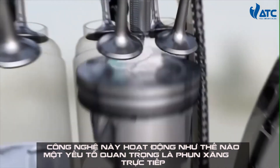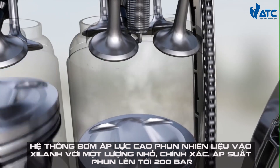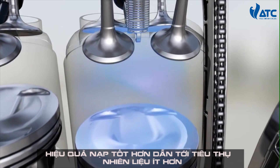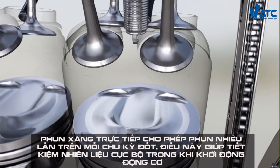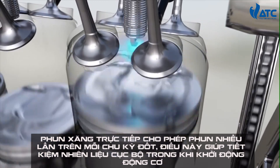One key element is the direct injection. The high-pressure system injects the fuel into the cylinder in a small, precise amount at up to 200 bar. The effect is a cooler, denser charge, which leads to less fuel consumption. The direct injection enables multiple injections per combustion cycle, which increases fuel economy in particular while starting the engine.